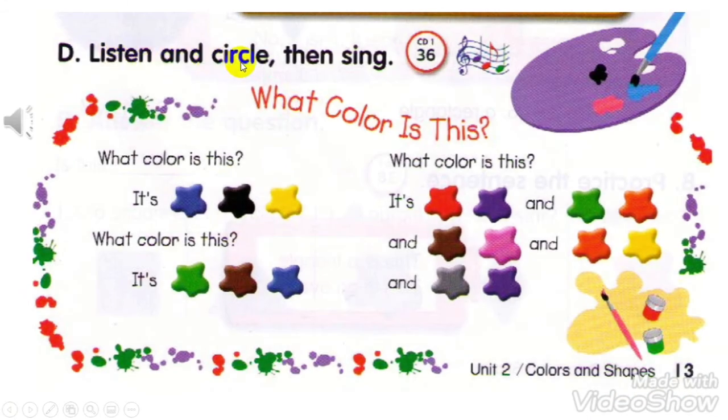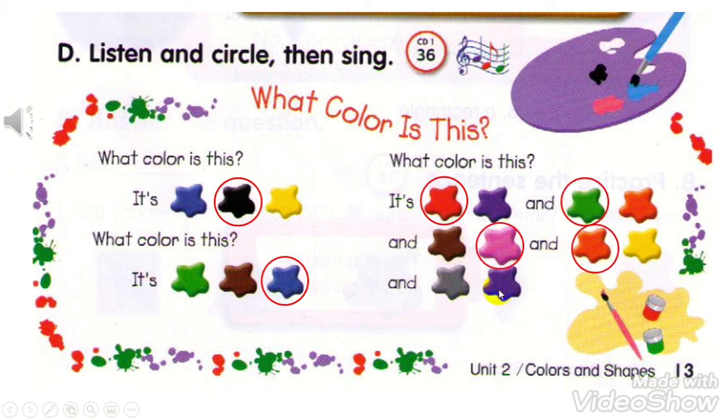Track 36. D. Listen and circle, then sing. What color is this? It's black. What color is this? It's blue. What color is this? It's red and green and pink and orange and purple.